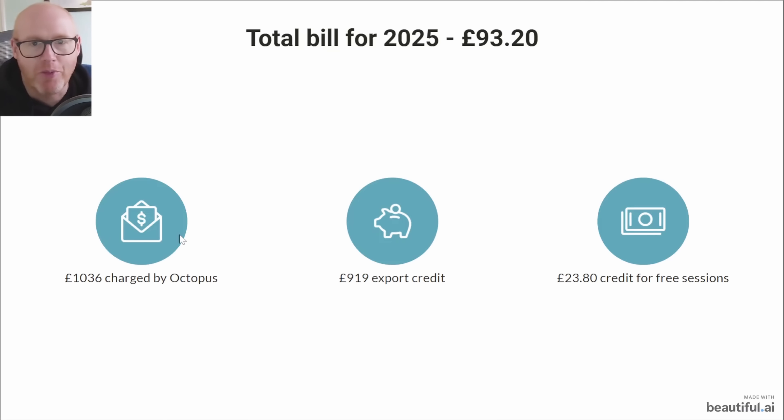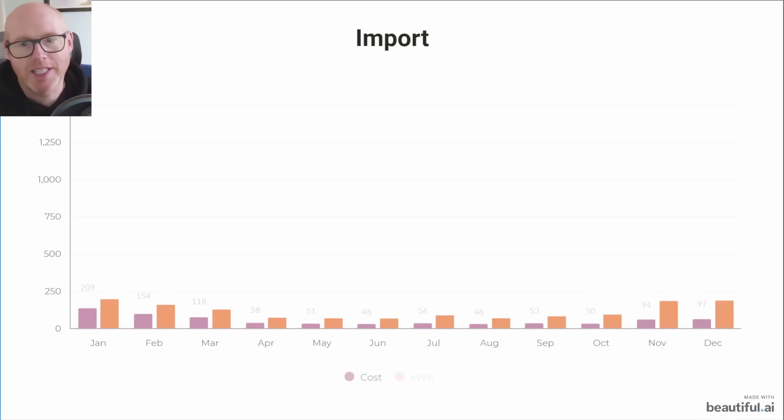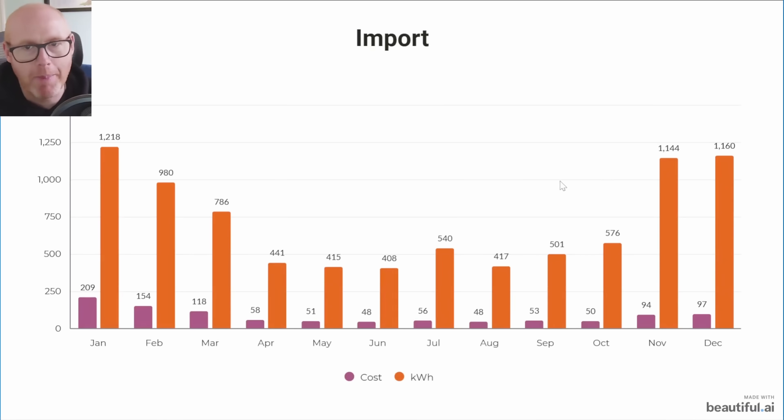You can see the breakdown of what was charged by Octopus, what was the export credit, and what was credit for the free sessions. So for 2026 we need to make it a little bit better.